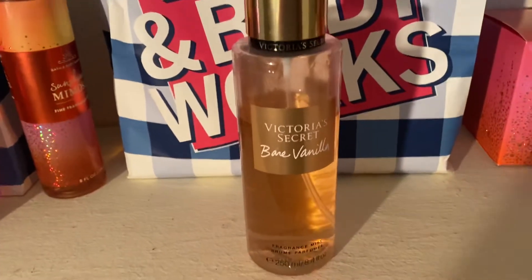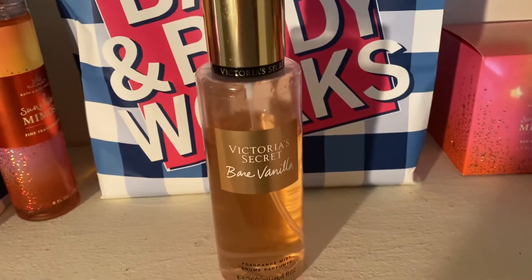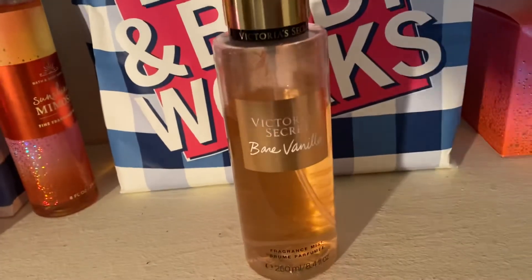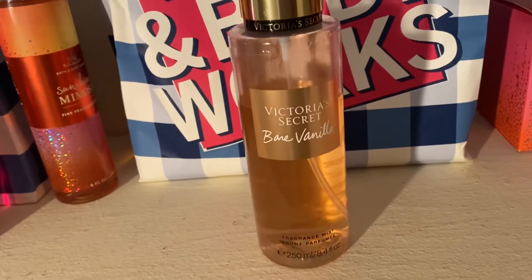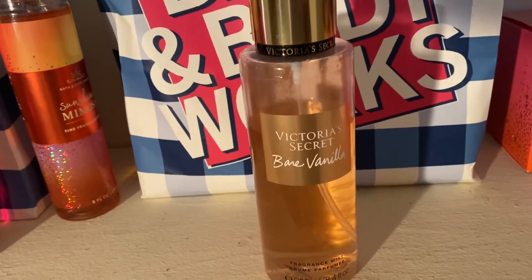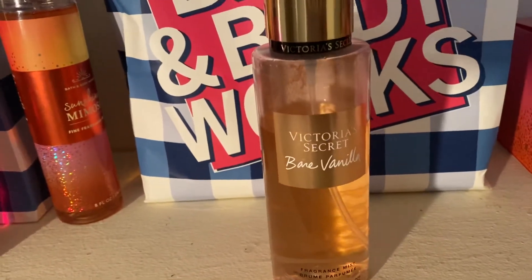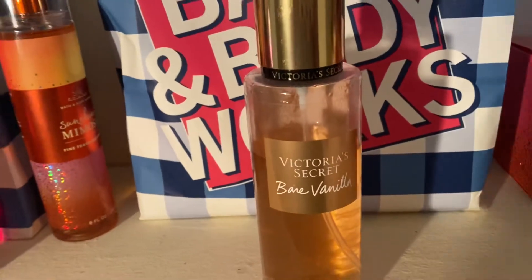This is one I will wear all season long through the whole summer. Even though it's a vanilla scent, I think it's done so well that you could wear it year round. I've been absolutely loving this one and I highly recommend you guys try it — it's just really nice.